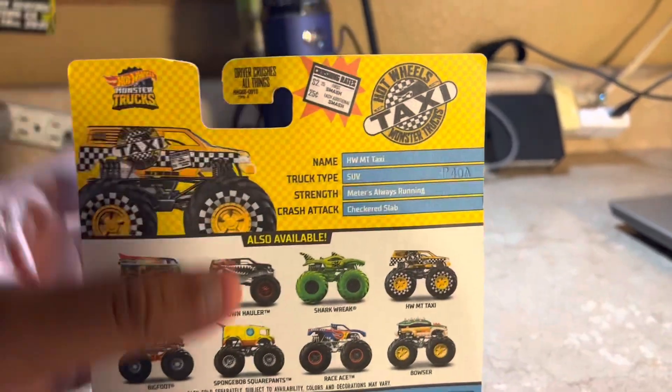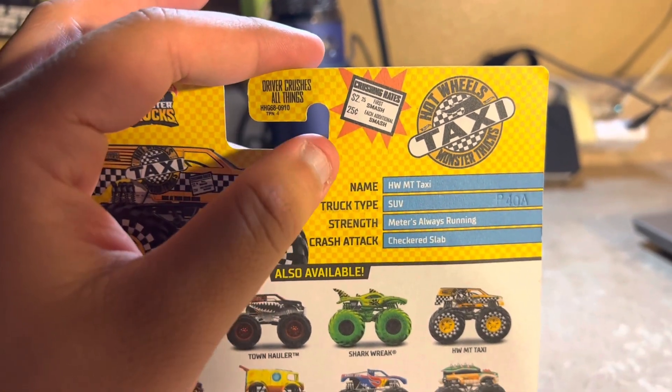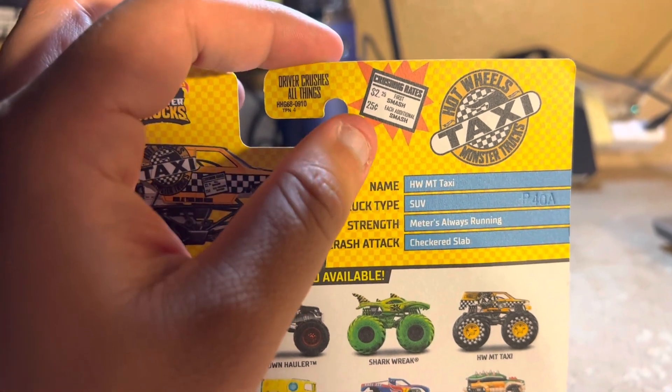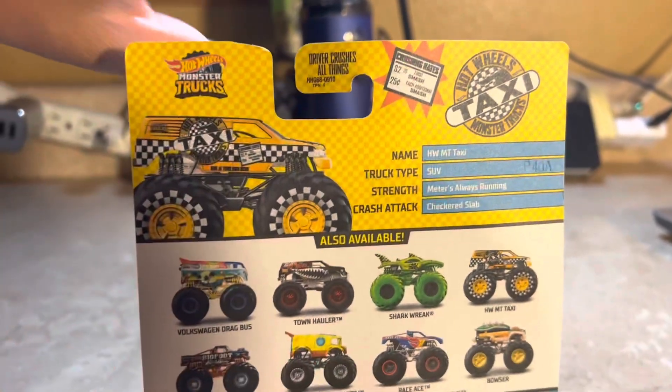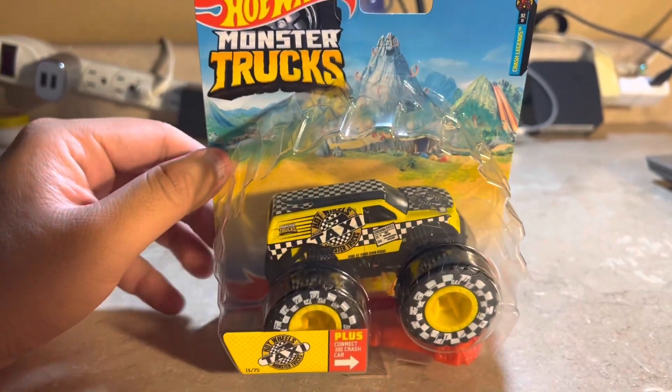On the packaging it also shows crushing rates: two dollars and 25 cents for the first smash, and 25 cents for each additional smash.